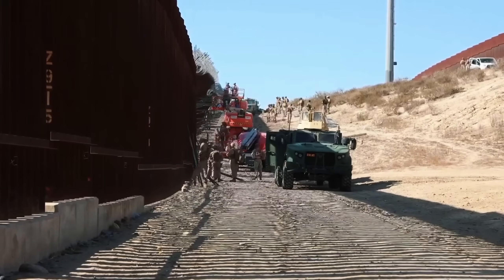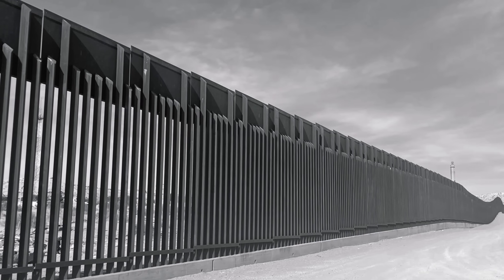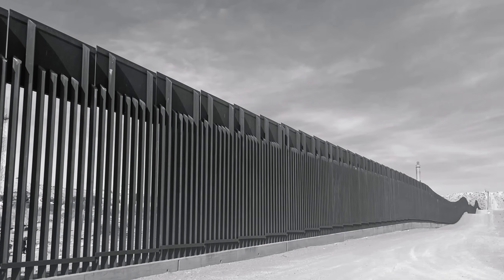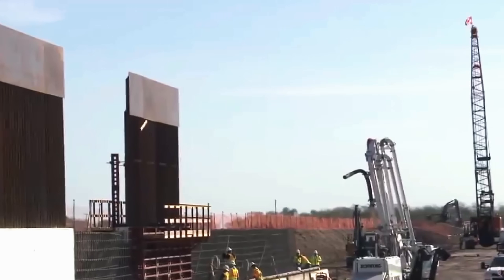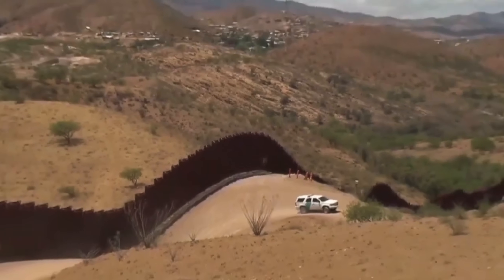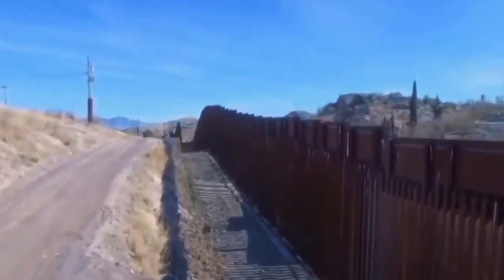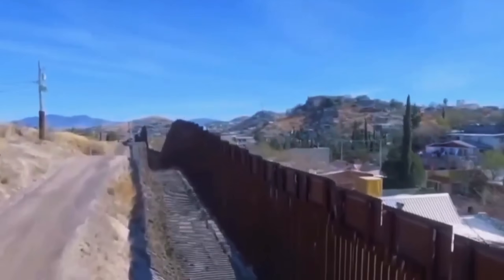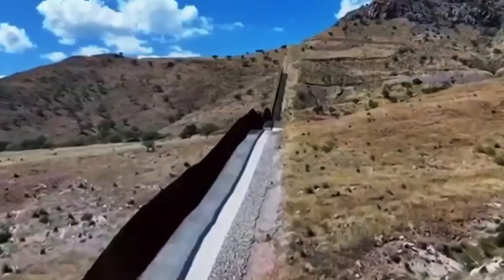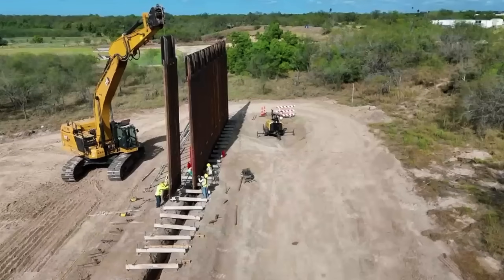But here's the twist most people don't realize — the wall didn't begin with Trump. The United States has been building barriers along the southern border since the 1990s. Under President Bill Clinton, the first serious fences went up: steel mesh, chain link, things you could climb if you had a basic sense of balance. George W. Bush expanded the fencing during the mid-2000s. Barack Obama reinforced it and added more miles. But they were all modest — a few meters tall, more like a tough fence than an actual wall.